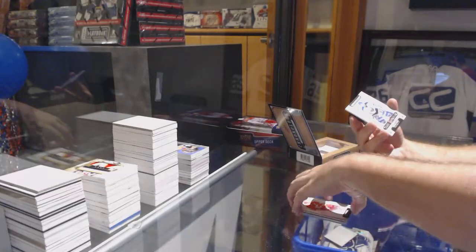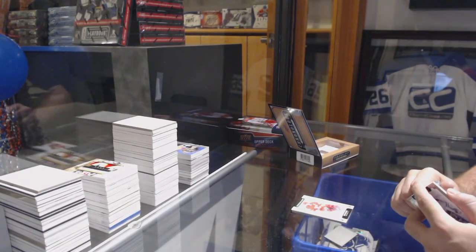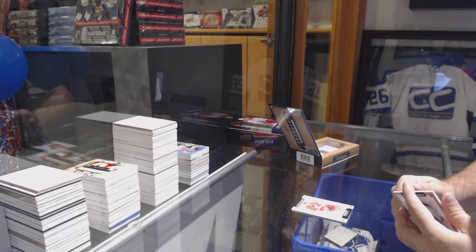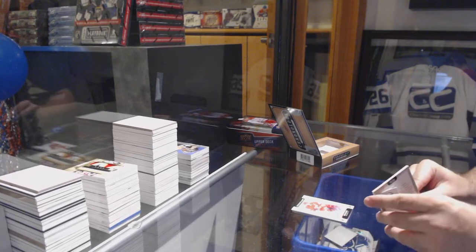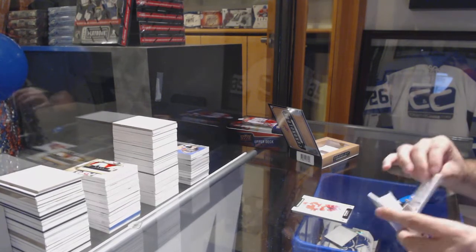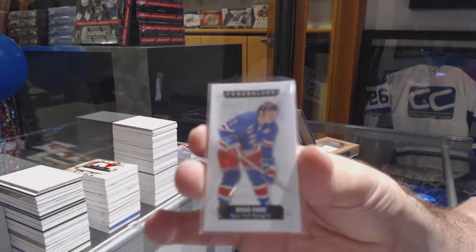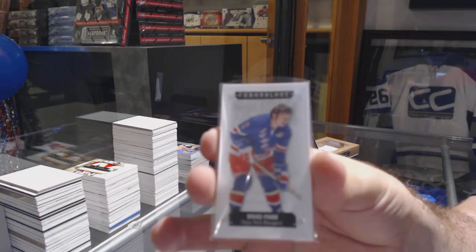And we've got Time Capsules of Hashic, which I will quickly open now. Number 260 — Brad Park. So we've got the one random, and then that's it.